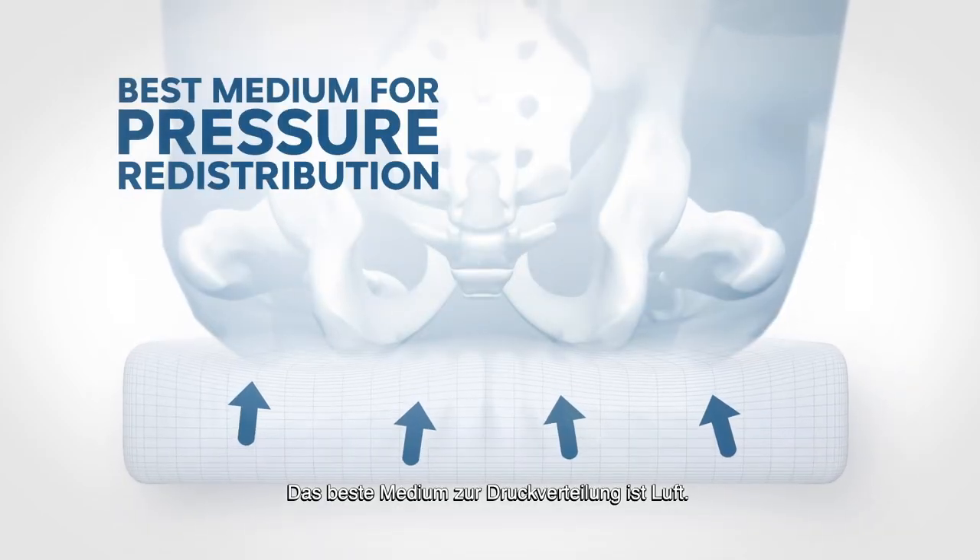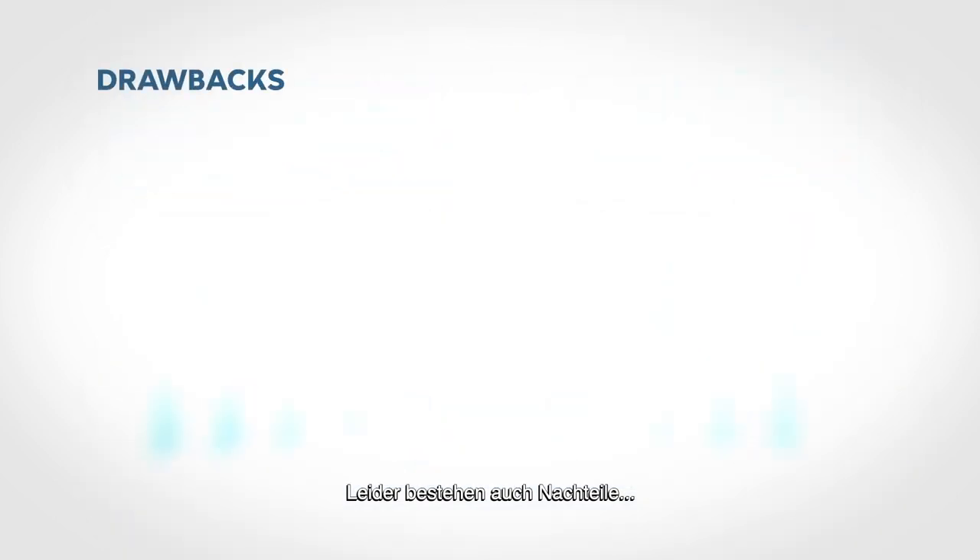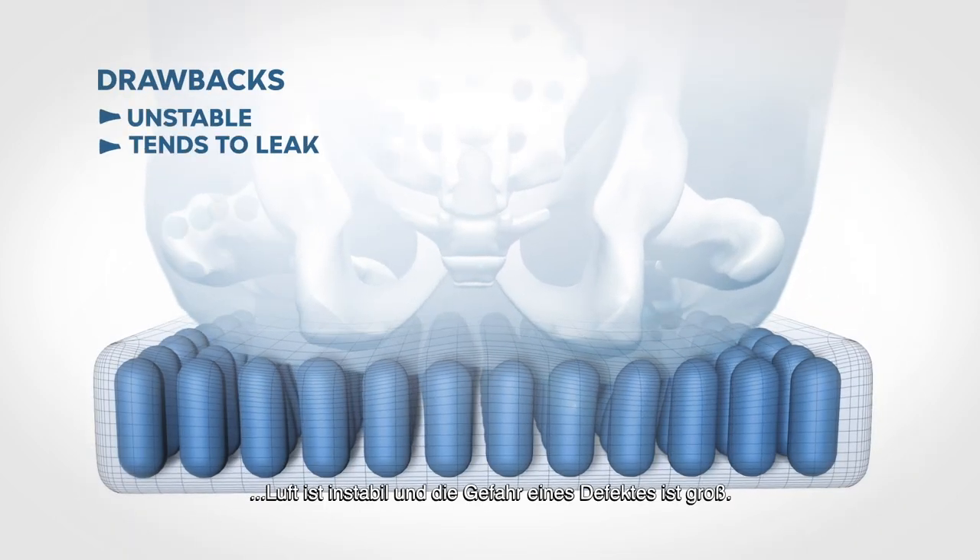The best medium for pressure redistribution is air. Unfortunately, there are a few drawbacks. Air is unstable, and it tends to leak.